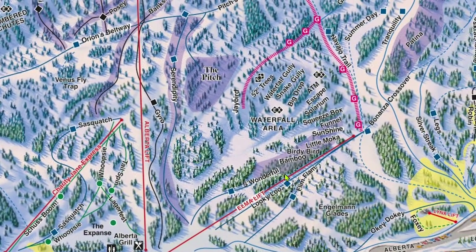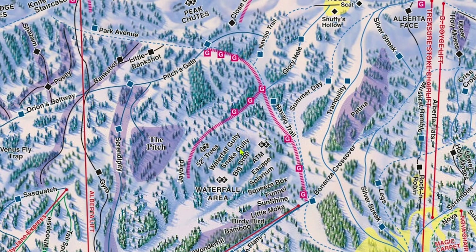The waterfall area, accessible from either Treasure Stoke or Alberta, features chutes similar to those along the ridge, except that waterfall has dense trees. The nice thing about the waterfall area is that it doesn't require any hiking to get to or from. That does, however, mean it can be a touch busier than the other chutes at Wolf Creek.